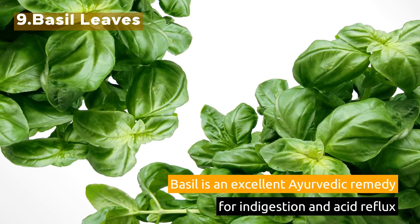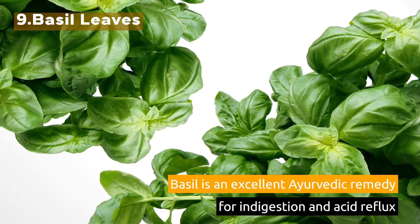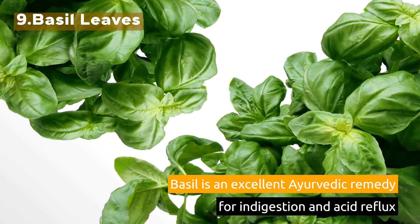9. Basil Leaves. Basil is an excellent Ayurvedic remedy for indigestion and acid reflux.